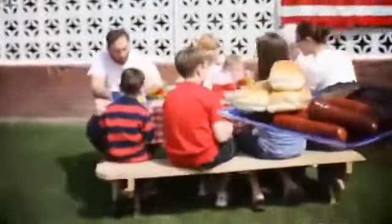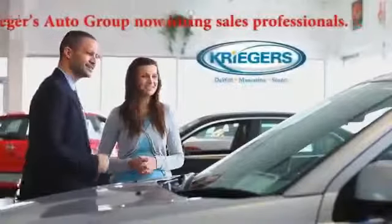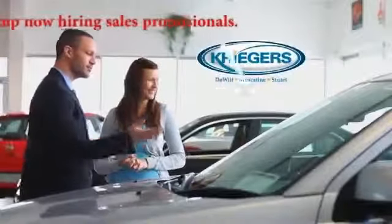It's time to put the heart in heartland. It's time to serve, not just to sell. It's time to honor family values. It's time to give real jobs to Iowans. It's time for a different kind of car dealer — it's time for the Krieger Automotive Group.